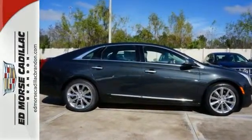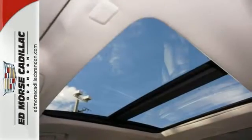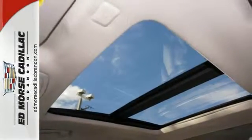Get guaranteed safety in this Cadillac certified pre-owned vehicle. With a 172-point inspection and extensive vehicle systems check, you'll never feel more secure. This one has a safety rating of 5 out of 5 stars.